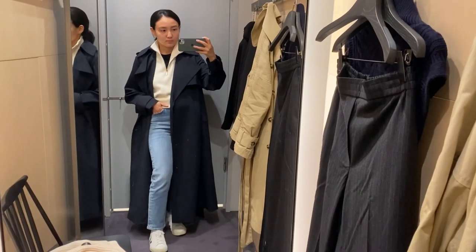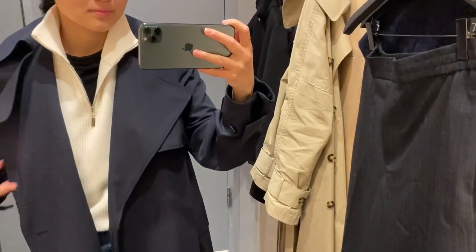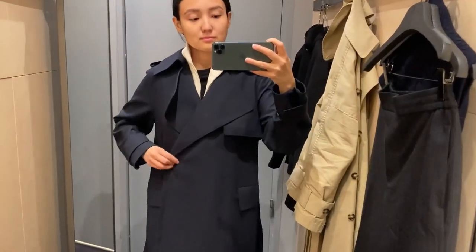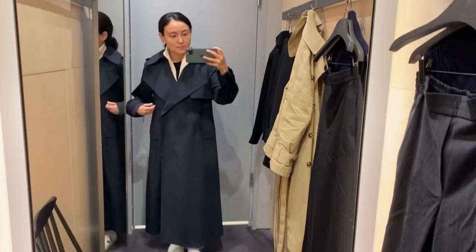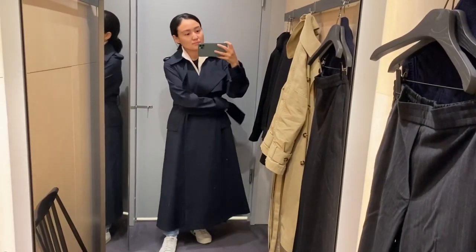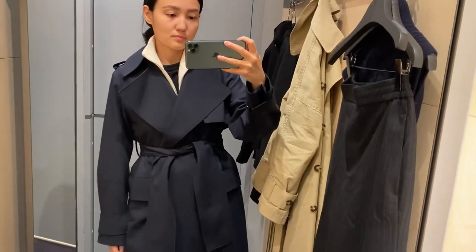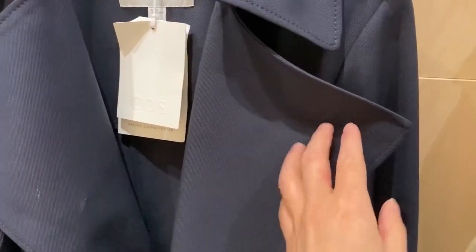Now let's see what I found in COS. The first item is this navy trench coat — it's actually sold out online, but it was available in our store, so you can probably check it in your local store. I saw a video on YouTube about how to style this navy trench coat, and I'll leave the link down below because I love the outfit from that video.